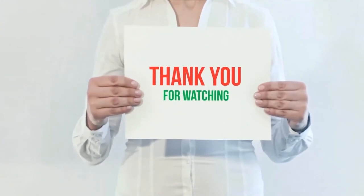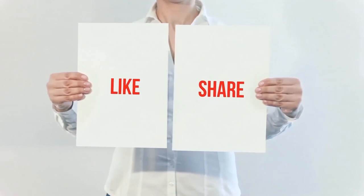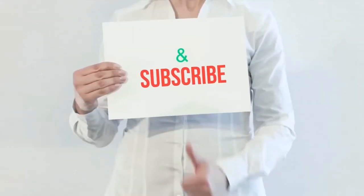The product link is included in the description — you can check it out for more information and the latest price. Thank you for watching this video. Please hit the like button, share with your friends, and be sure to subscribe.